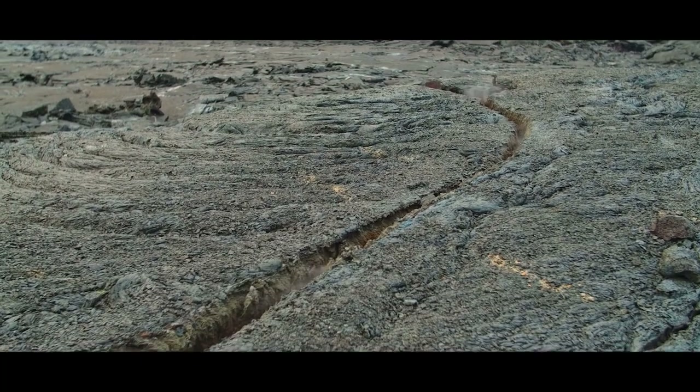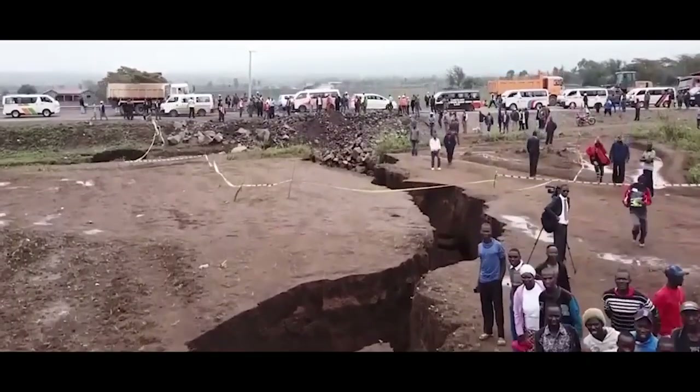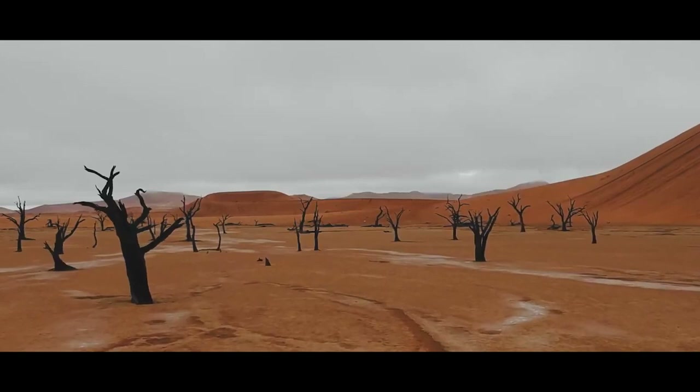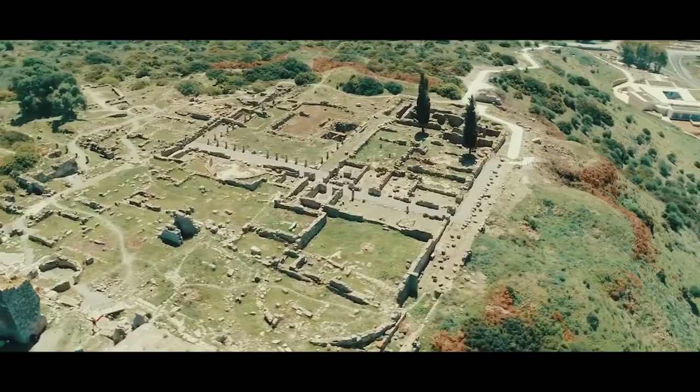Earth's tectonic plates are restless, and Africa's got a surprise. This continent, once a unified landmass, is cracking in two and most people are missing it. Get ready for a mind-bending journey across splitting valleys and the scientific secrets behind this epic continental transformation. Get ready to see Africa in a whole new light, literally.